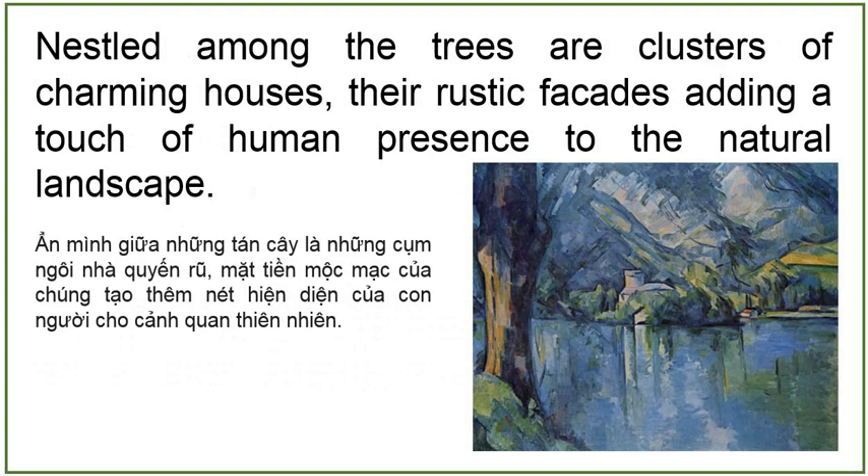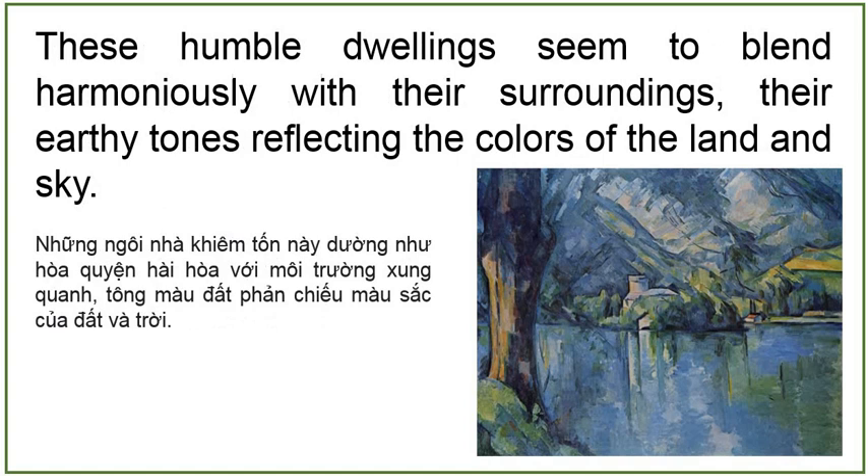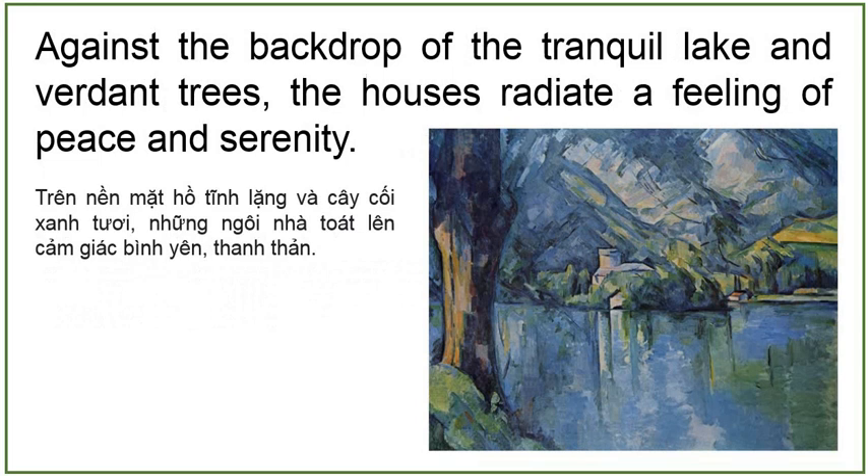Nestled among the trees are clusters of charming houses, their rustic facades adding a touch of human presence to the natural landscape. These humble dwellings seem to blend harmoniously with their surroundings, their earthy tones reflecting the colours of the land and the sky. Against the backdrop of the tranquil lake and the verdant trees, the houses radiate a feeling of peace and serenity. The Lake at Annecy is an invitation to pause and contemplate the beauty of the natural world. Through Cézanne's skilled hand, viewers are transported to a place of quietude and reflection, where the harmony of nature unfolds before their eyes.